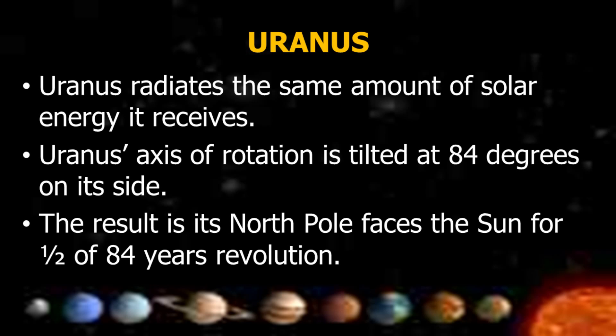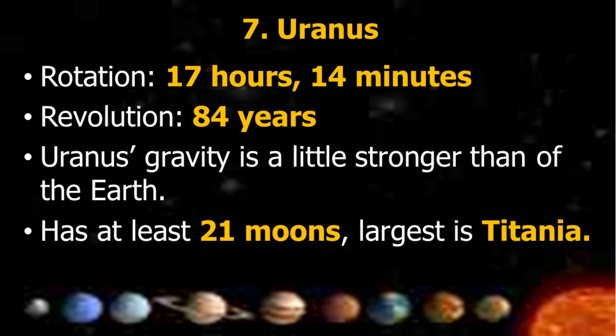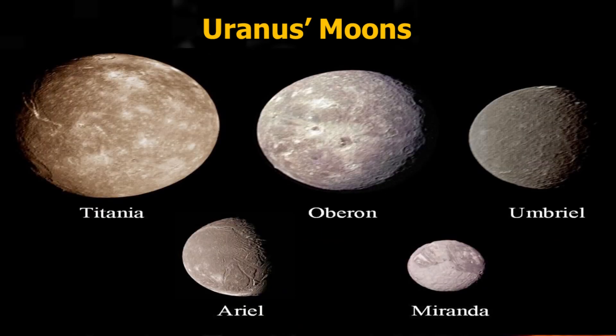Uranus radiates about the same amount of solar energy it receives. Uranus' axis of rotation is tilted at 84 degrees on its side, so its North Pole faces the Sun for one half of its 84-year revolution. Rotation is 17 hours and 40 minutes; revolution is 84 years. Uranus' gravity is slightly stronger than Earth's. It has at least 21 moons; the largest is Titania. Other moons include Oberon, Umbriel, Ariel, and Miranda.